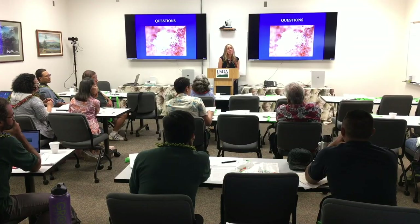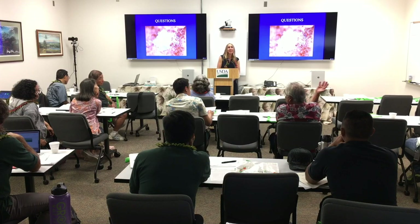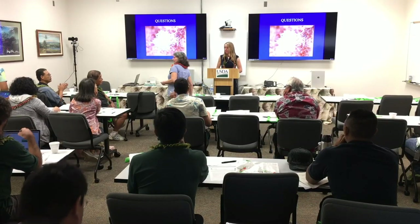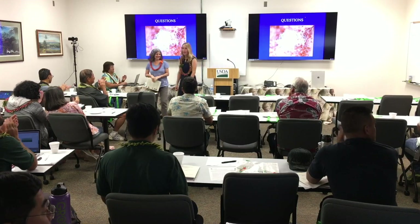Is fluopyram systemic? No, it's just contact. Any more questions for Roxanna? Thank you so much. Thank you for your talk.